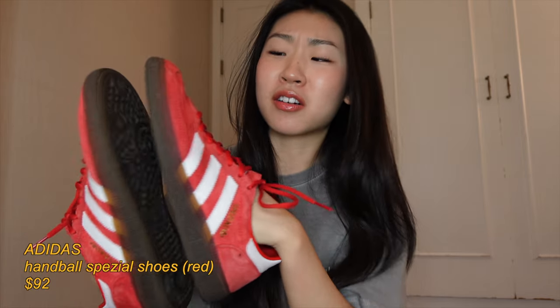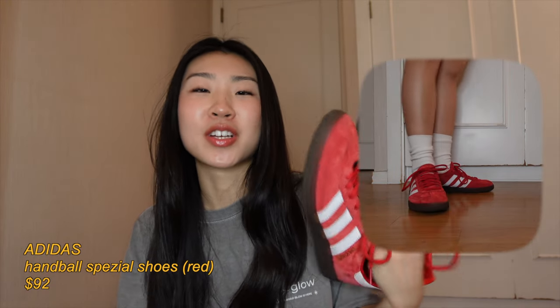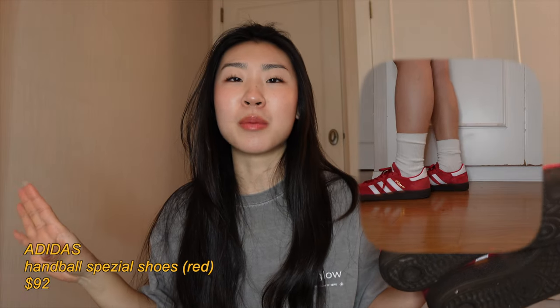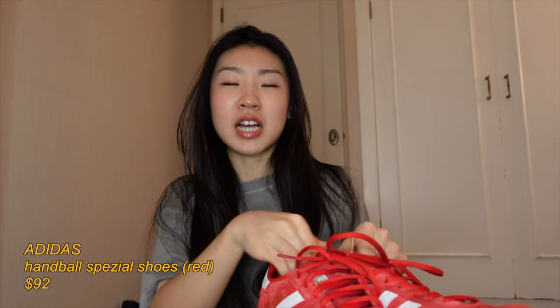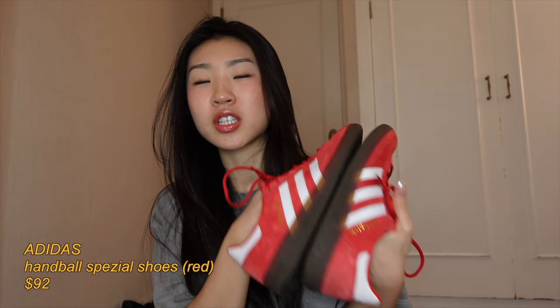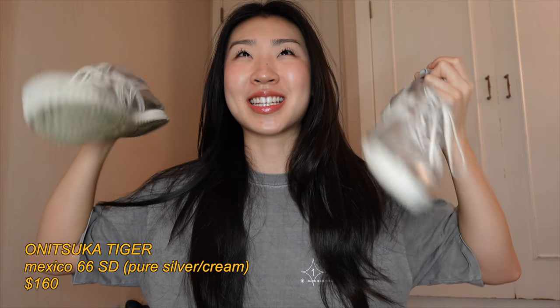We're starting off strong with my freaking favorite shoes ever — these are the Adidas Specials in red. I like to wear these when I want a pop of color; I get compliments every single time I wear these out. These are also the most comfortable pair of sneakers I own. I tried Sambas but the Sambas are really flat, whereas these have arch support inside — you probably can't tell — and they're really comfortable. These are my most worn sneakers for sure.